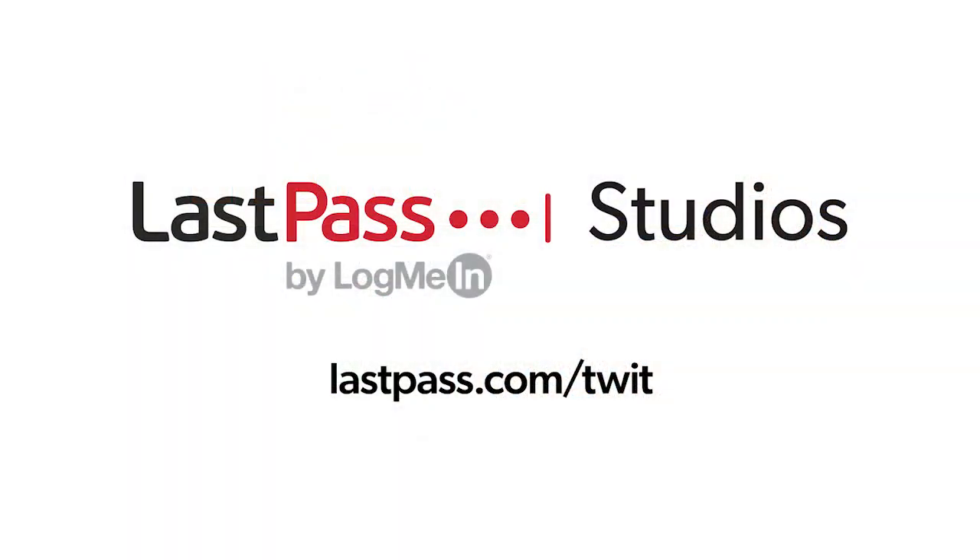This week on Hands on Mac, I've got a Lulu of a program — literally. Hands on Mac comes to you from Twit's LastPass studios. You're focused on security, but are your employees? LastPass can ensure they are by making access and authentication seamless. Visit LastPass.com slash Twit to learn more.